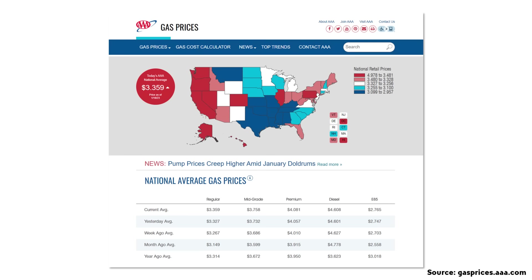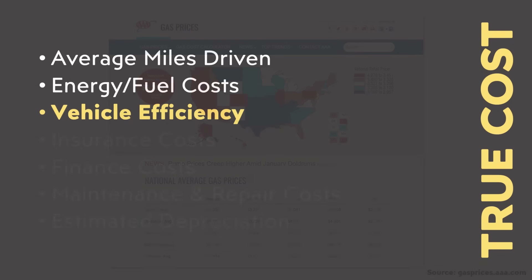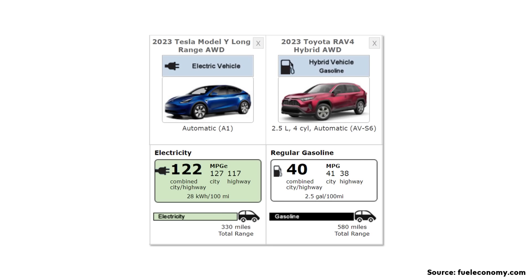With those fuel costs, we also need to know how much fuel or energy each vehicle needs to drive 70,000 miles. According to fueleconomy.gov, the Model Y Long Range All-Wheel Drive requires 28 kilowatt hours to drive 100 miles, and the RAV4 Hybrid All-Wheel Drive is able to drive 40 miles on a gallon of gasoline.